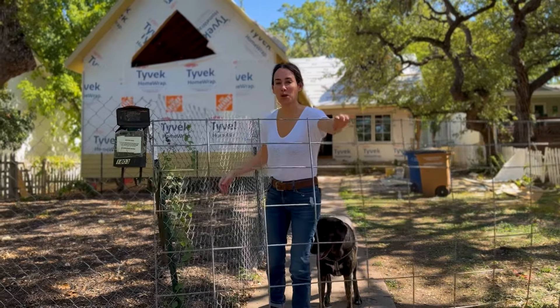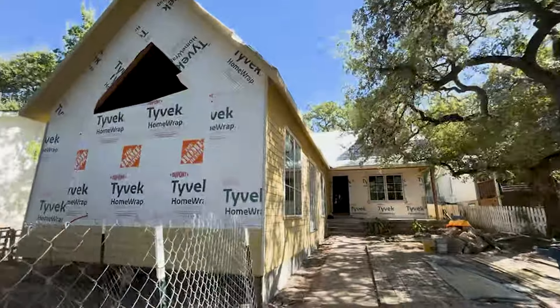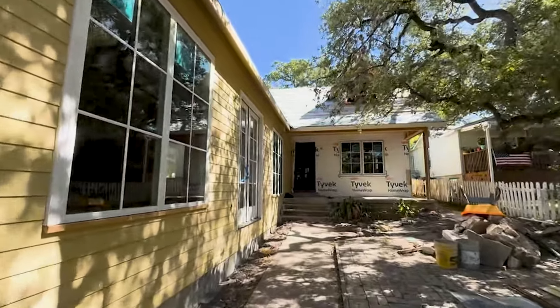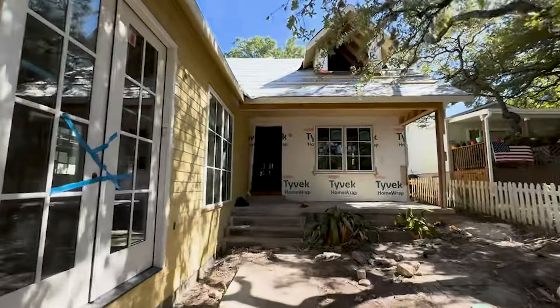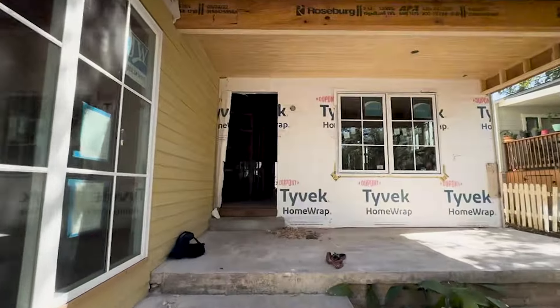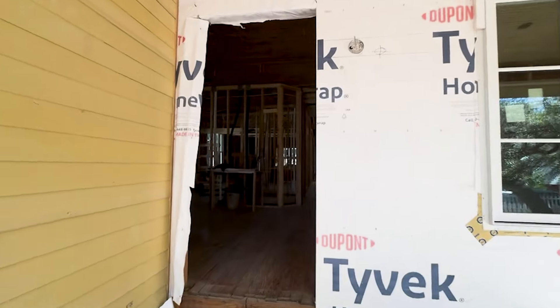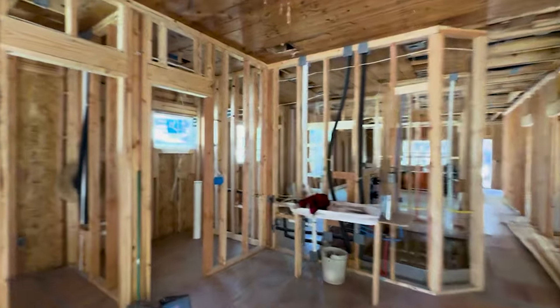I'm Liz and welcome to our in-progress home renovation. Today we visit the home of Liz Levy in the Travis Heights neighborhood of South Austin. Liz is currently renovating a 1940s bungalow and she has invited us in to follow along as she navigates a few surprises while turning this home into her Hacienda meets England farmhouse dream.